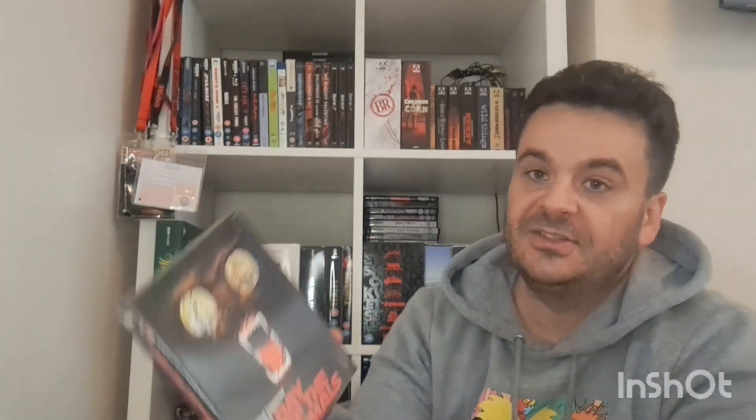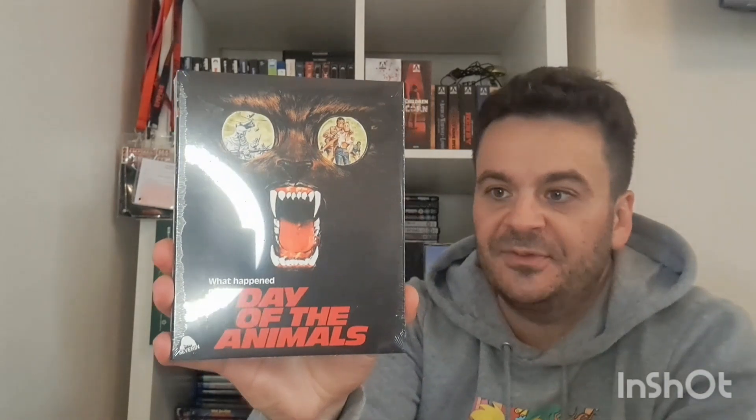Then Day of the Animals — I haven't taken it out of the cellophane yet, so I haven't watched it. This has got Leslie Nielsen in though and he's supposed to be badass in this — there's a screengrab of him with his shirt off, muscles protruding, soaking wet, looking like he's going to kick some ass. I had to get it when I saw that.